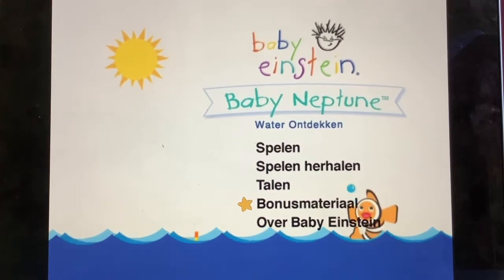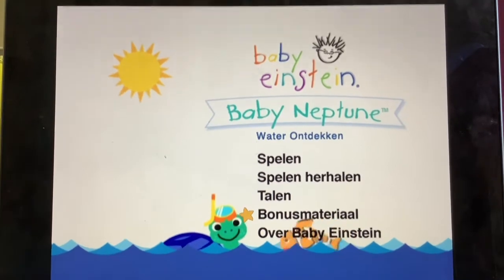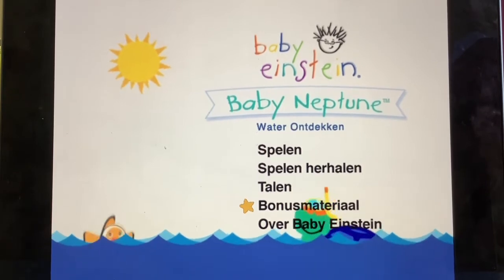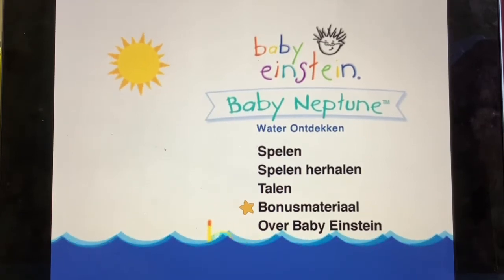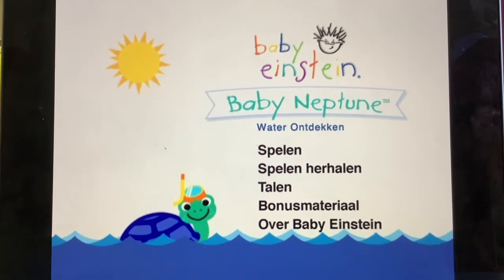Hey guys, today we're going to do a menu walkthrough of my Baby Neptune Dutch 2004 DVD menu, taken from my Numbers Nursery France DVD, which is really weird. When I got my France DVD of Numbers Nursery, I realized it has a Baby Neptune France disc in there, which is really weird.